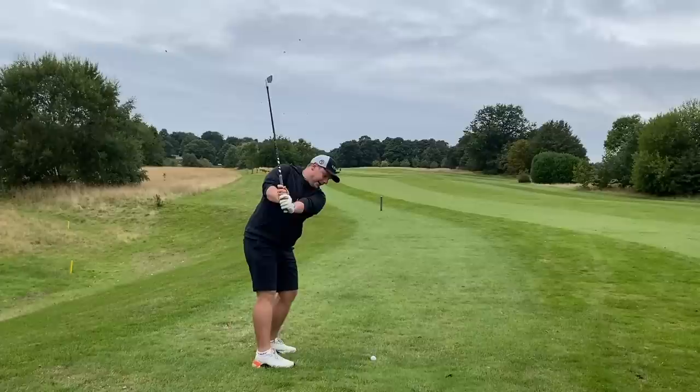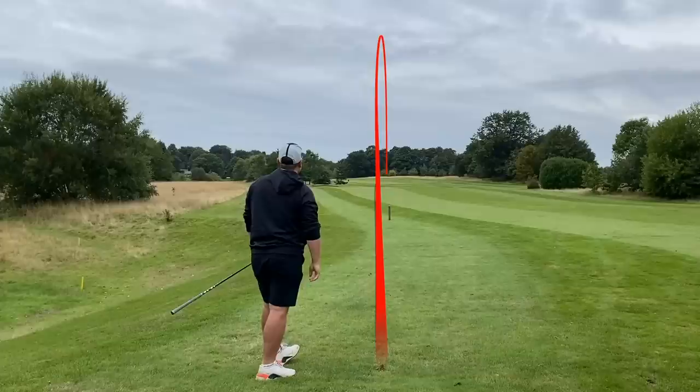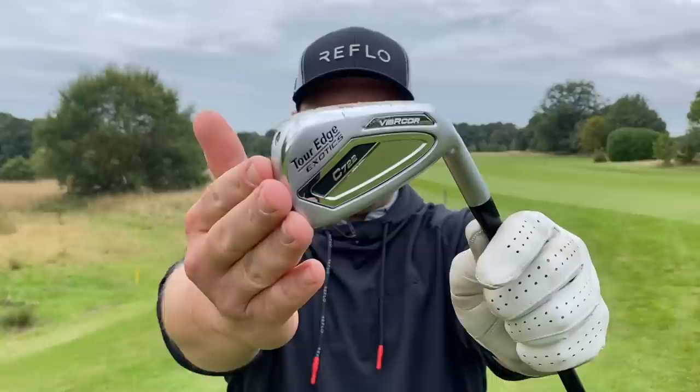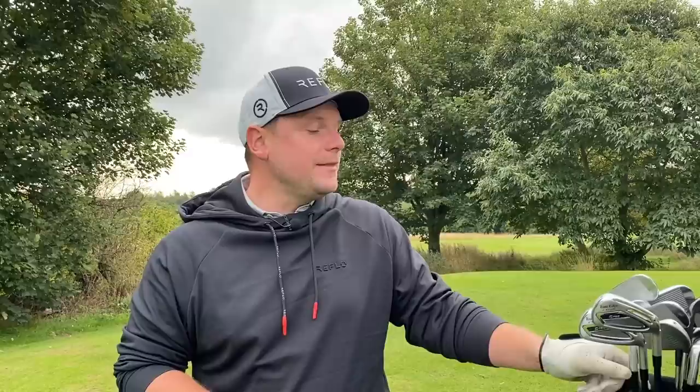Looking down at the ball, it's just that top line that makes it look a little bit big. I've struck that horribly and it is flag high on the right hand side of the green. If you're a high handicap golfer, that's everything that you want — that is the number five of my top five. That is the Tall Edge Exotic C722 in at number five.